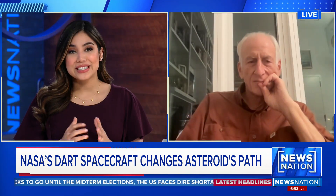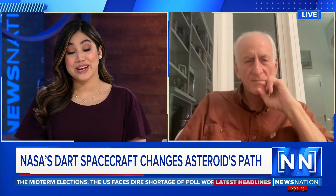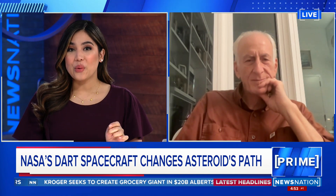Joining us now to help us understand is former NASA astronaut and MIT professor Dr. Jeffrey Hoffman. Great to see you again. So this was a success — what is the next step? What is the next challenge now?